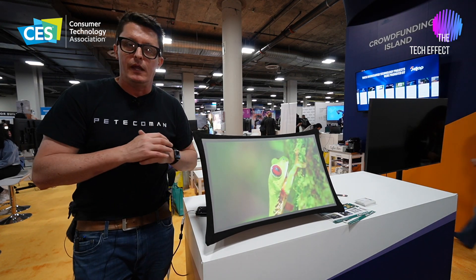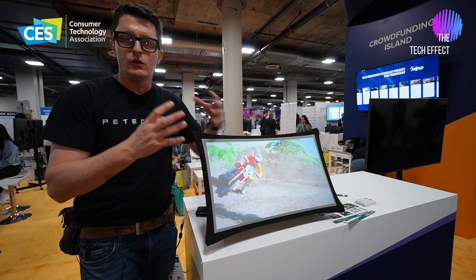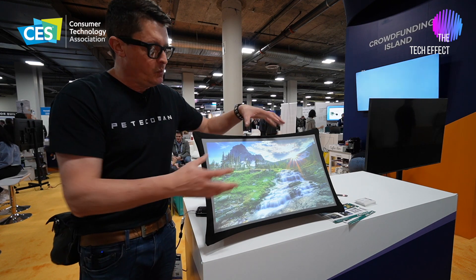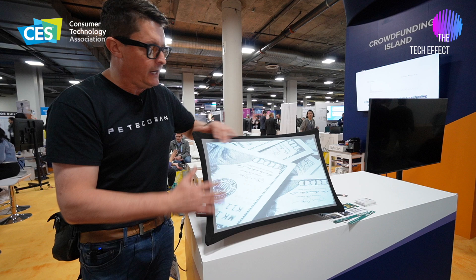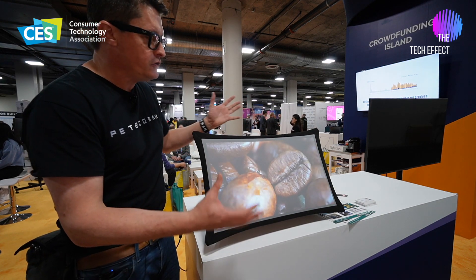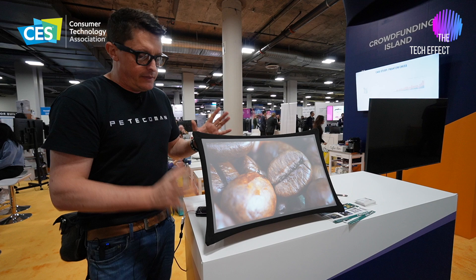One of the reasons why they won an innovation award was because this screen doesn't crinkle. Most material would actually, when you fold it up into a small compact space like this bag, actually crinkle up. But this is actually like a rubberized screen. And you can see that we're in full brightness here, but this screen is super bright — it's not struggling with the lights around it.